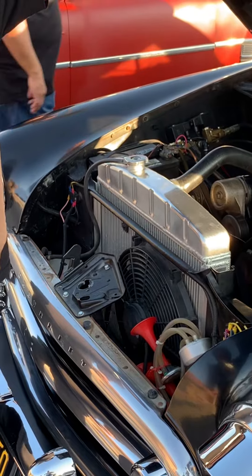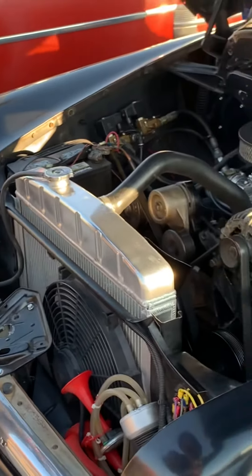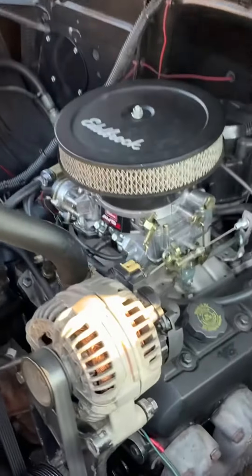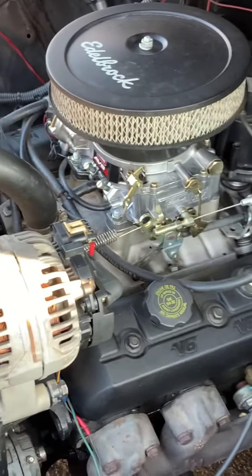I don't know much about engines but I am learning, and this — I don't know — it's art, a different type of art. They converted it to carburetor, and the only thing electronic is the distributor and airbag. It's got airbag all the way around.